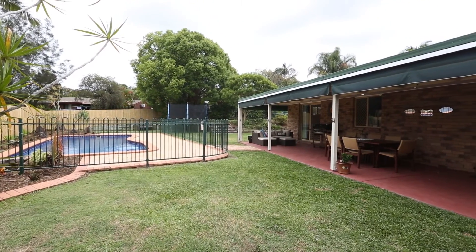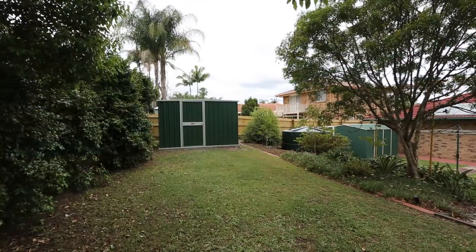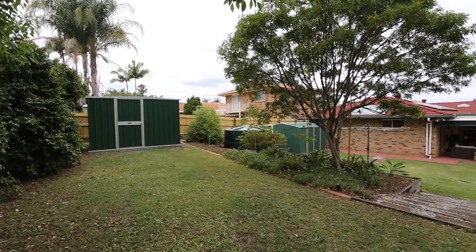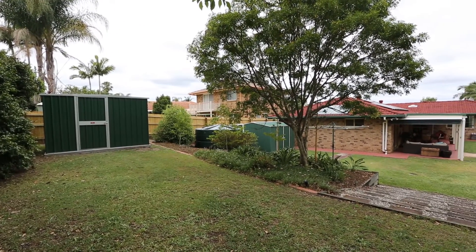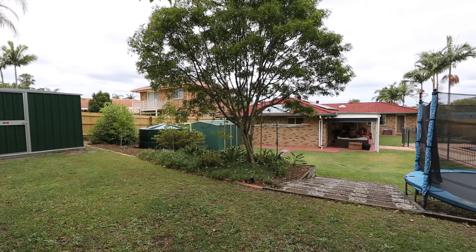Other features of this house include smart zone ducted air conditioning, new flooring in main living areas, new fences and retaining walls. The whole inside has been freshly painted. There's lots of storage space, 3 large skylights, and smoke alarms connected to the main power.